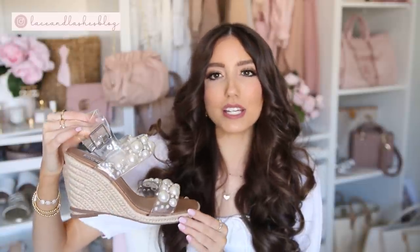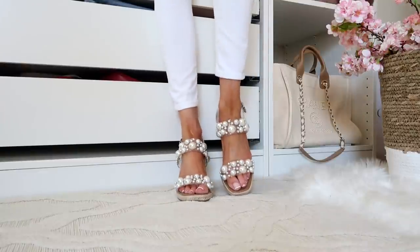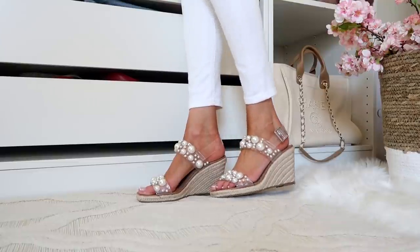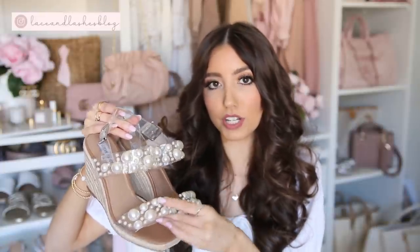These pearl-detail wedges give all the girly vibes and are so classic — the sister pair to the flat sandals I shared earlier. The material feels soft and will mold to your foot rather than being a hard plastic. Very well made, comfortable, true to size with an adjustable buckle on the side. They're great for elevating a more simple dress or even a denim jacket and tank top. My only style tip is to avoid wearing these with really busy prints, as there would be too much going on — pair them with simpler pieces.